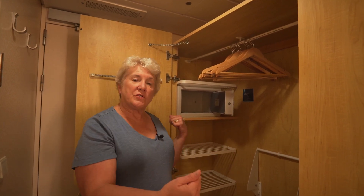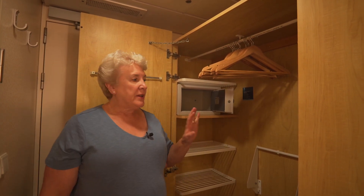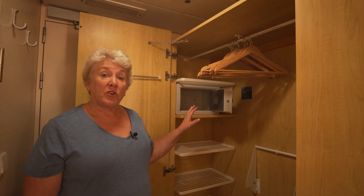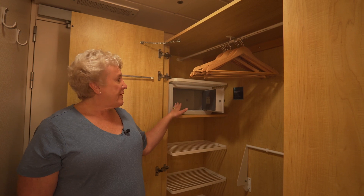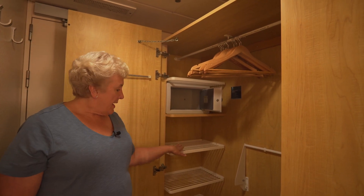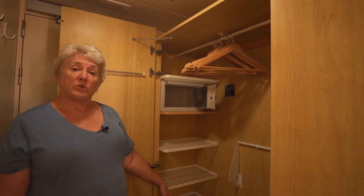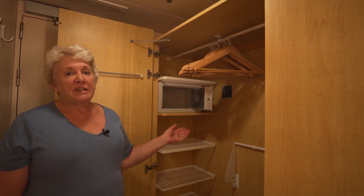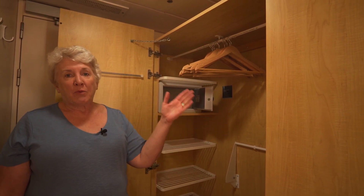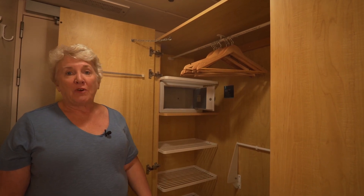Across from the bath is a double-door closet. The doors open out, which gives you great access to everything in this reach-in closet. It's a pretty large closet for the length of sailing you'd have here. You have your in-room safe and about three open shelves for storage, and your life jackets are down toward the ground. There is plenty of hanging — both long hanging and bars that come down for short hanging, and another shelf up above.